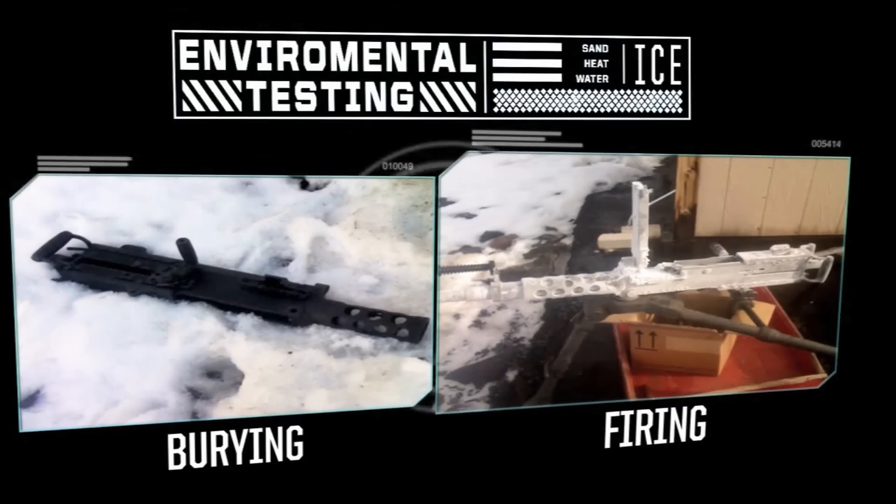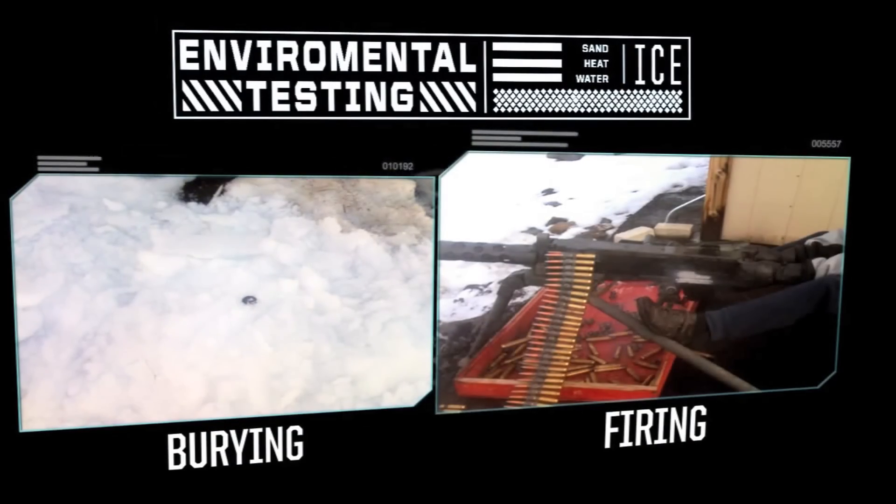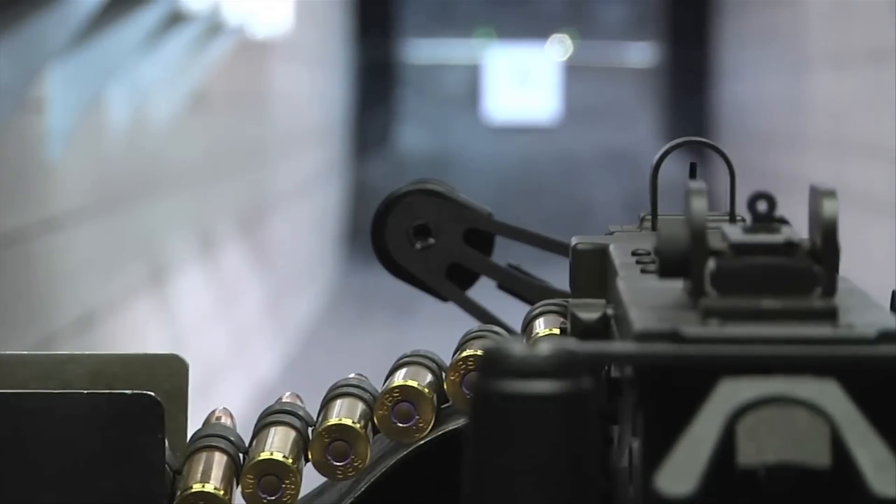U.S. Ordnance incorporates rigorous environmental testing — like sand, ice, heat, and water immersion — to ensure it can withstand the harshest real-world conditions. Each weapon system is inspected using technologically advanced equipment to detect the slightest flaws, as well as being tested for functionality and accuracy.